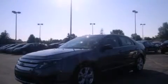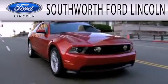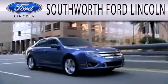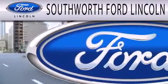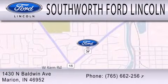Please call today to reserve this vehicle for a test drive. Southworth Ford Lincoln is dedicated to doing everything possible to ensure that the experience you have selecting your next vehicle is as pleasant as possible. We are located at 1430 North Baldwin Avenue in Marion.